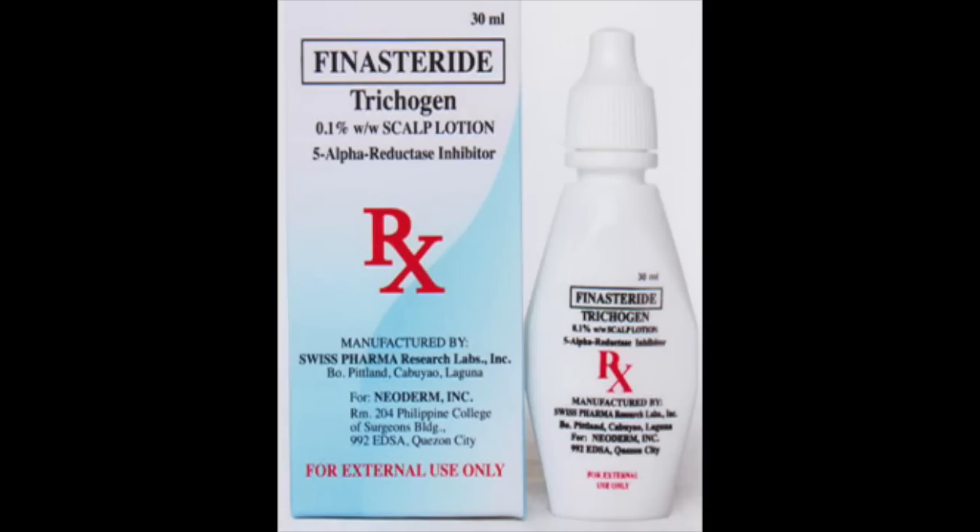Number two: for those looking for a safer way to take finasteride, there is a topical form that you can apply to your scalp. Many say that it halts the progression of male pattern baldness just as effectively as the oral version, with little chance of unwanted side effects due to minimal absorption into the rest of the body. The only downside is that topical finasteride is not really available in the U.S. However, if you're in Canada you can get a prescription from hair transplant doctors Hassan and Wong, or if you're in Europe you can purchase it online.